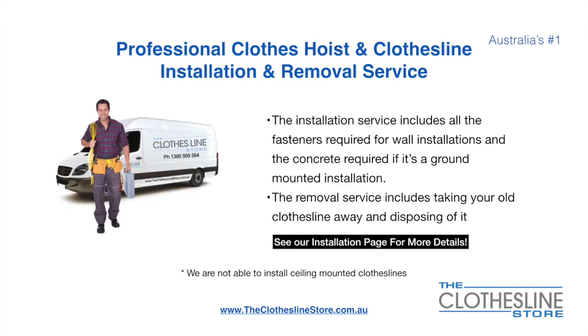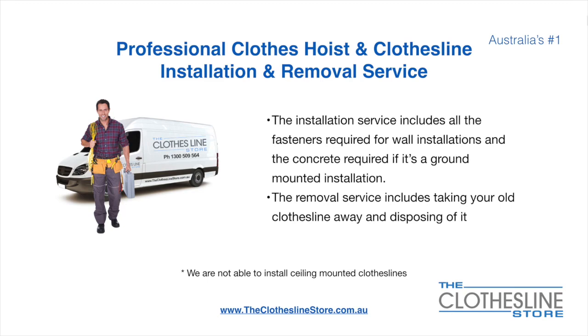If you require professional clothesline installation and/or removal we can assist. The installation service includes all the fasteners required for a wall mounted installation and concrete when we do a ground mount installation. The removal service also includes taking away and disposing of your old clothesline. Unfortunately we don't install ceiling mounted clotheslines.